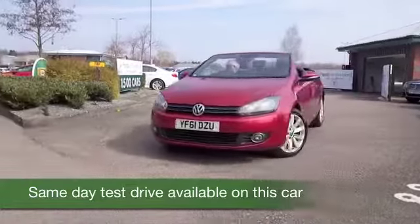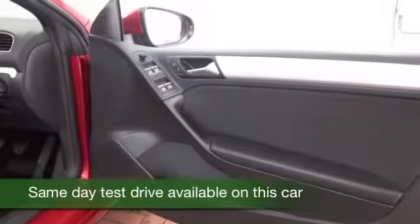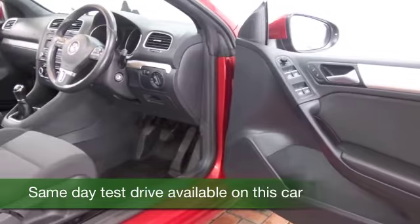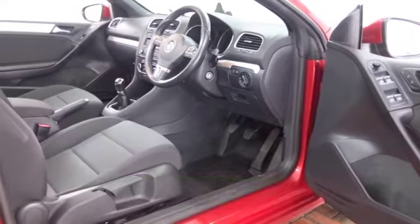This one's from 2012, it's a 1.6 diesel Blue Motion, so great to drive. You'll not be too worried about the running costs — this comes in at about 64 to the gallon combined, so you'll certainly get on famously.